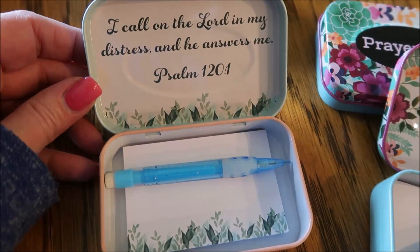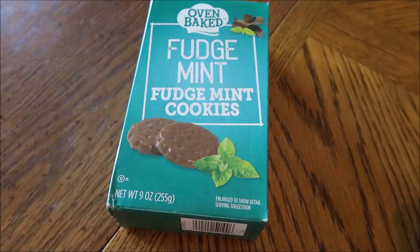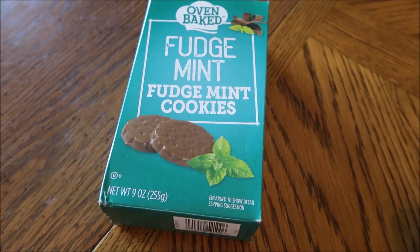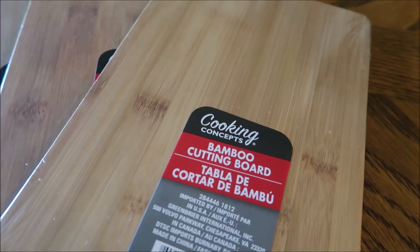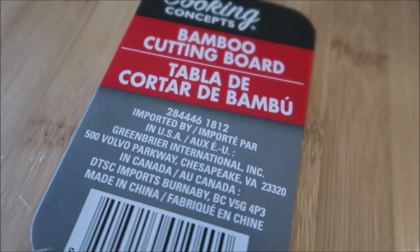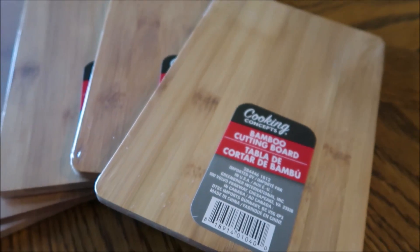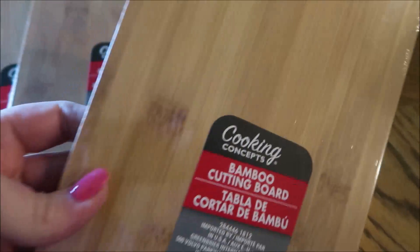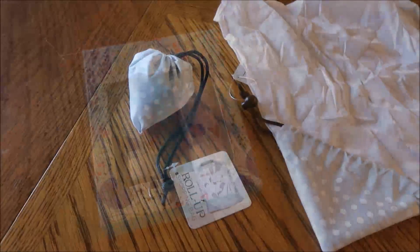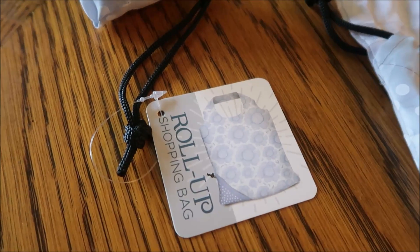One of the first things I noticed when I walked into Dollar Tree was this whole new section of items that are gifts for mom — perfect for Mother's Day coming up. There were all kinds of gift boxes and bags, and little gifts you could put together a gift basket with. There were bath and body products, little jewelry trays, coasters, cups, and just a lot of miscellaneous things — some really cute items.